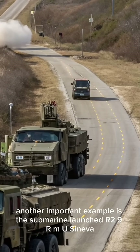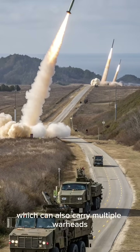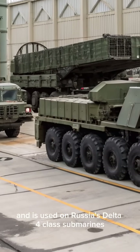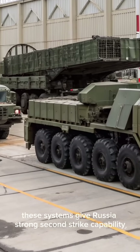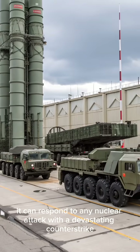Another important example is the submarine-launched R-29RMU Sineva, which can also carry multiple warheads and is used on Russia's Delta IV-class submarines. These systems give Russia strong second-strike capability, meaning it can respond to any nuclear attack with a devastating counter-strike.